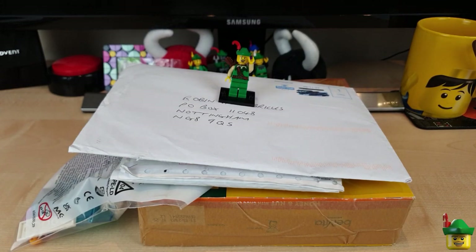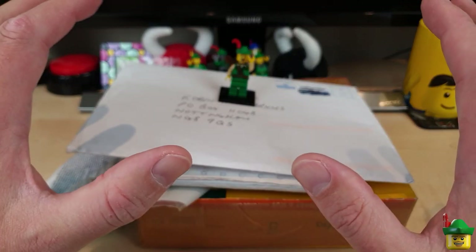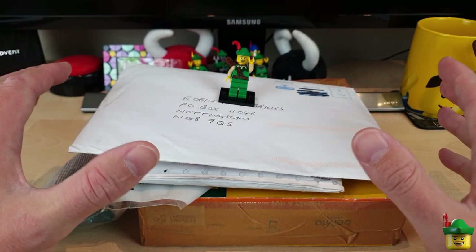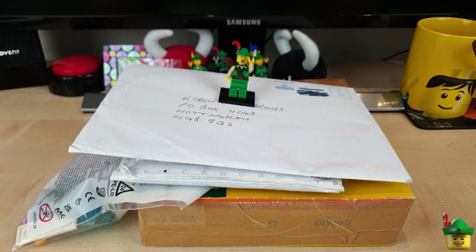Hello YouTube, Robin Hood Bricks here and it's Brick Haul O'Clock with Brick Haul 144. Wow, would you believe it, that is a dozen dozen Brick Hauls - for anyone who remembers their times tables. Anyway, we've got a real treat ahead: a package from bricklink.com, a small package from Lego Bricks and Pieces, and two things sent in by you, my wonderful subscribers.